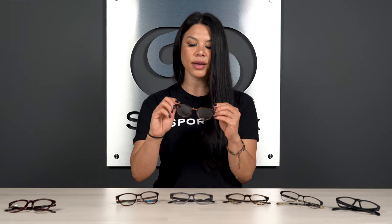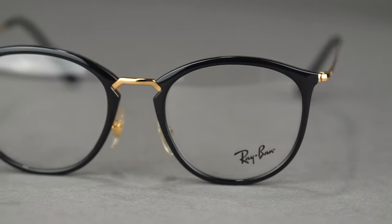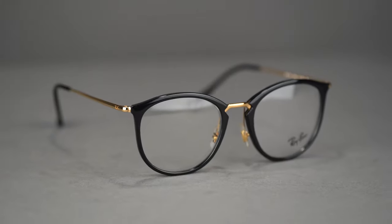They're very lightweight. I really like that there's a big surface area for the lens — that big, nice round lens — so the frame really stays out of your view when you're wearing them all day, which I personally like. You get the temple tips covered back there, so it's nice and comfortable.